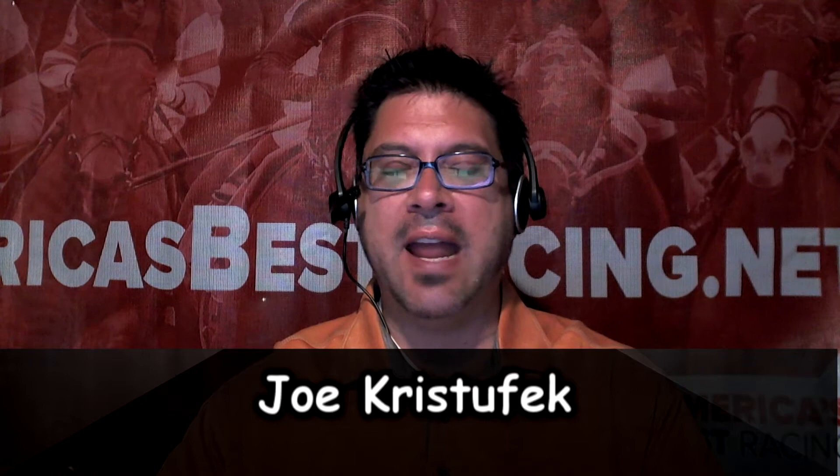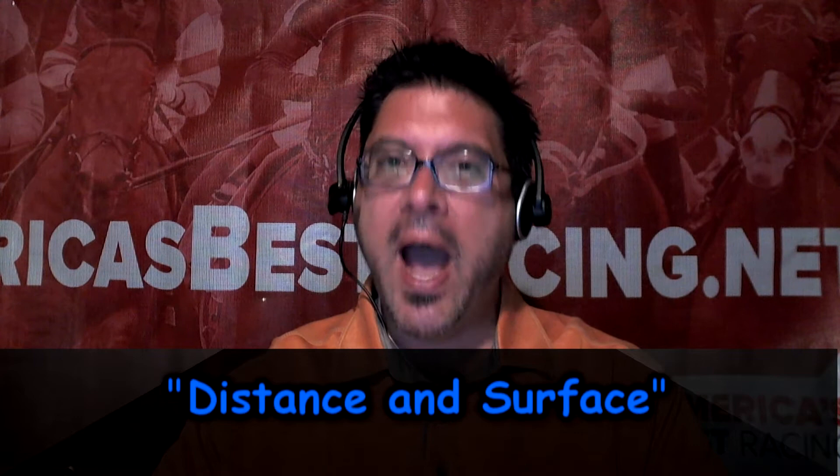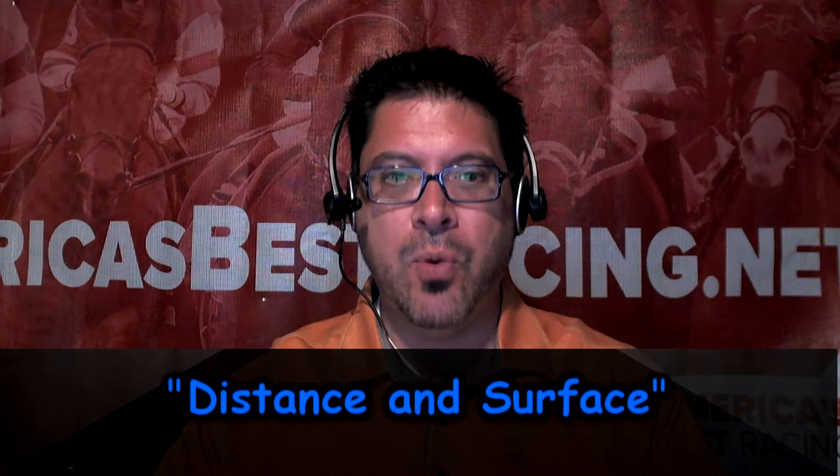On behalf of America's Best Racing, I'm Joe Christofek and on this edition of Post Time, we're going the distance. A variety of distances and surfaces make horse race handicapping that much more challenging. Let's start with the basics.